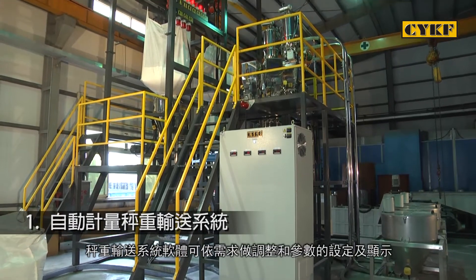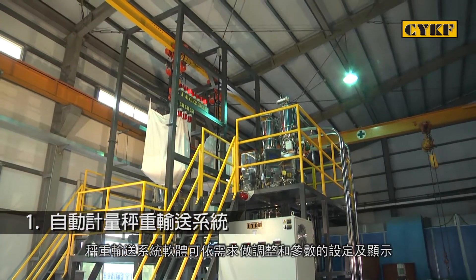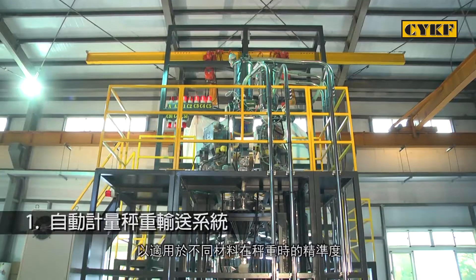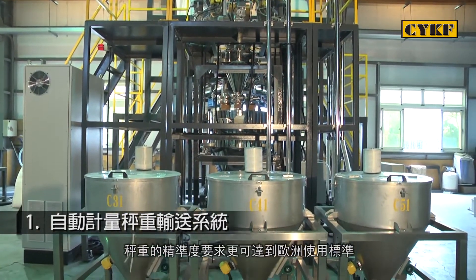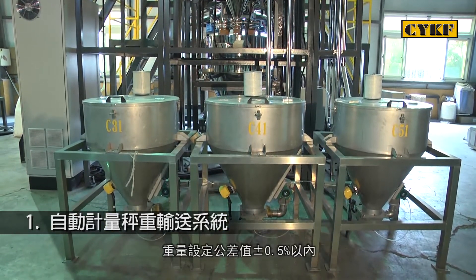The software of the weighing conveyor system is adjustable in combination with parameter setting and display in order to achieve the desired weighing accuracy for various materials. Weighing accuracy follows European standards and weight setting value tolerance is within plus or minus 0.5%.